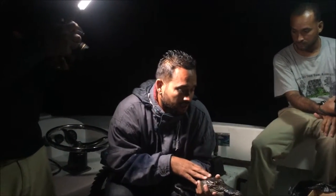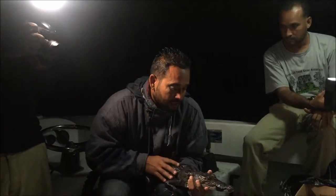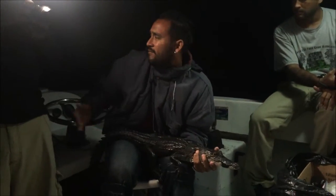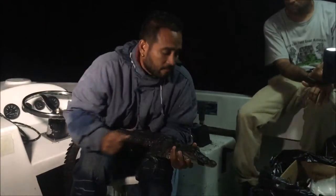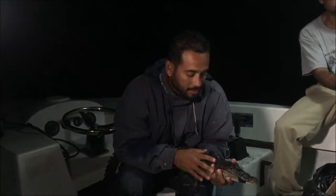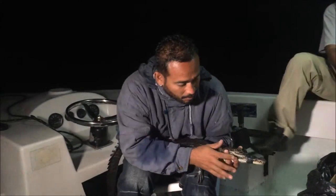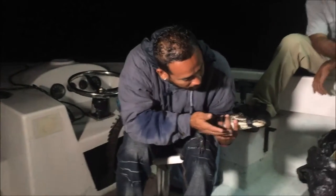That is the reason crocodiles are among some of the most efficient and successful predators alive today. They are actually the only reptiles in the world that can plan, plot, and remember. So for example, if you live near a lagoon or a river and you take your dog for a walk every day to the same location, at some point the crocodile is going to be ready to attack you or your dog.